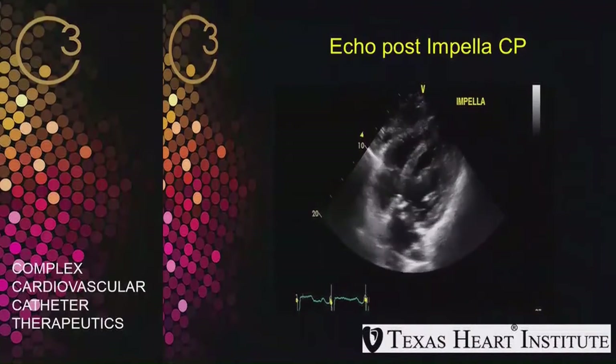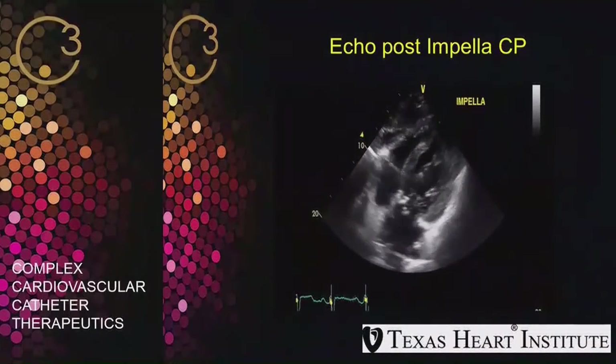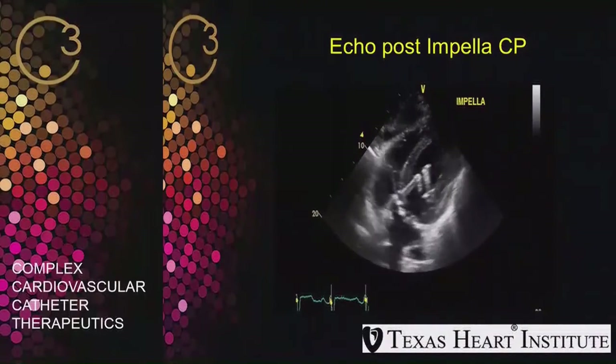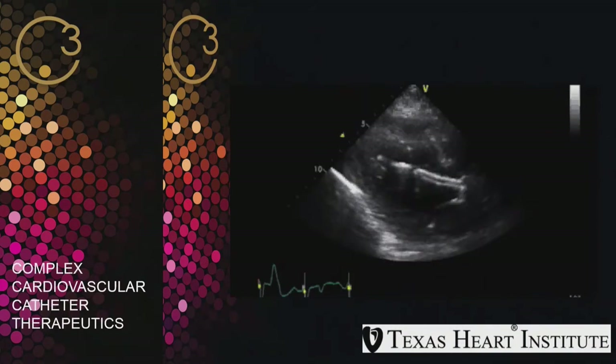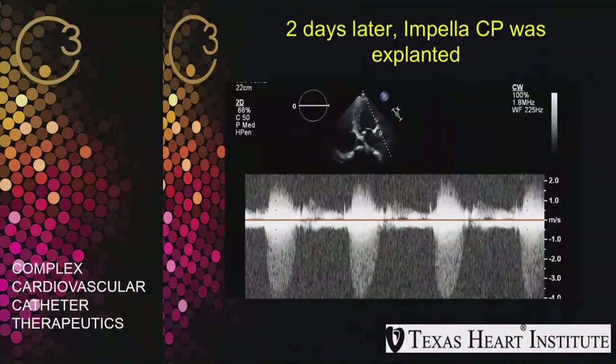On the post-Impella CP echo, we saw that the valve was heavily calcified and it appeared there was aortic stenosis. However, we could not assess severity at that time because the Impella was across the valve. The next day, the Impella was explanted and we were able to assess his aortic stenosis more accurately. His LV was very poorly contracted with an EF of around 20%. He had a mean trans-aortic gradient of at least 40 mmHg with poor LV function — which indicates true severe aortic stenosis, since normally with poor LV function you cannot generate such a gradient.